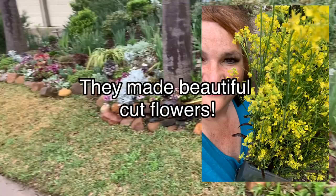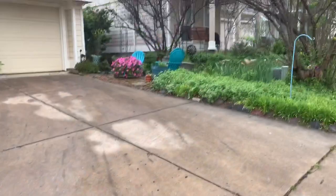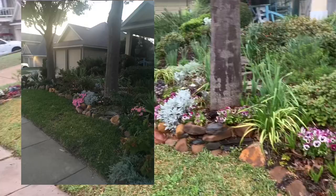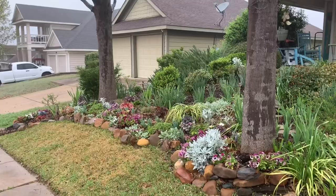I am going to put in their place a Supertunia Vista Bubblegum, which is that plant right there. I did the same color scheme in the front garden last year and it worked out beautifully. Those Supertunia Vista Bubblegums outperformed my expectations.